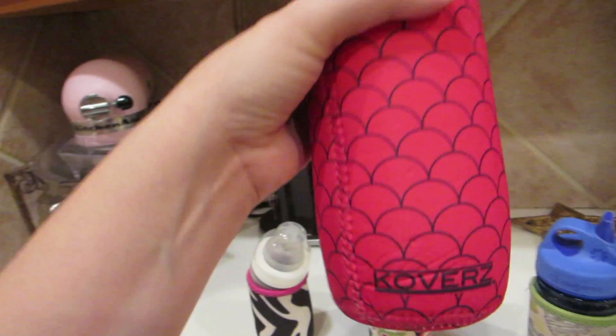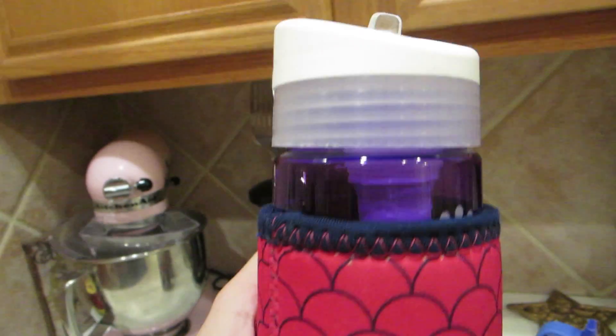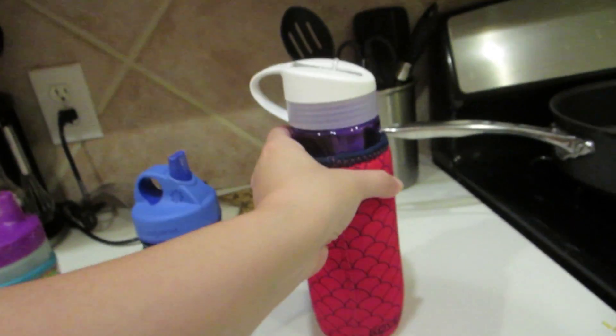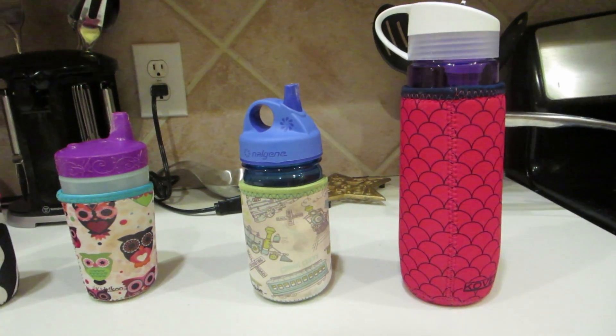The other thing is they have adult ones, which is really cool. So I bought one for my water bottle and I really like it. It's the same thing — if I'm out, if I'm like in the heat, it's just a firm grip on it. It keeps my water cold longer. It's great.